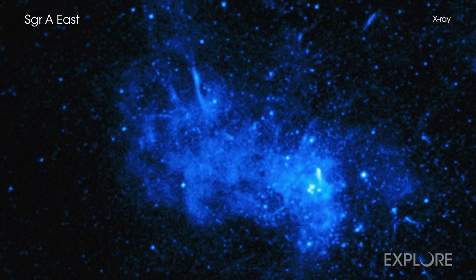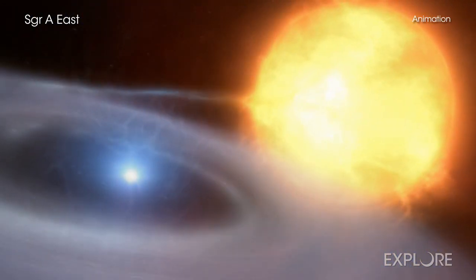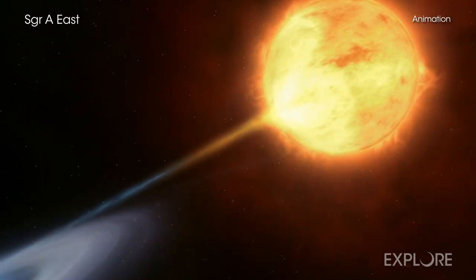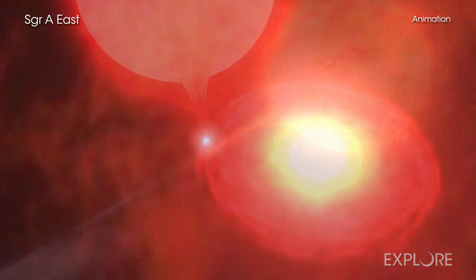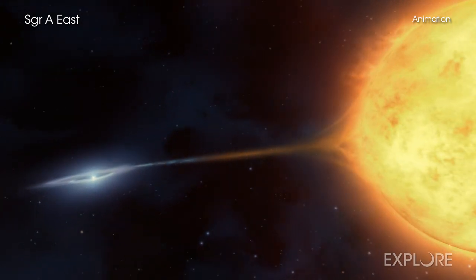Data from Chandra have revealed that Sag A East, however, is no ordinary type 1a. Instead, it appears that it belongs to a special group of these supernovas that produce different relative amounts of elements than traditional type 1as do, and less powerful explosions. This subset is referred to as type 1a supernovas — a potentially important member of the supernova family.